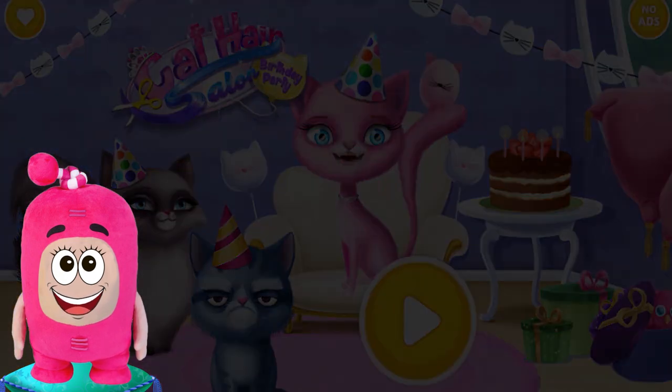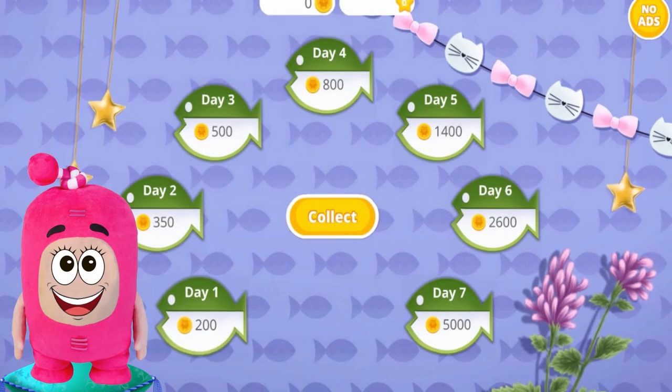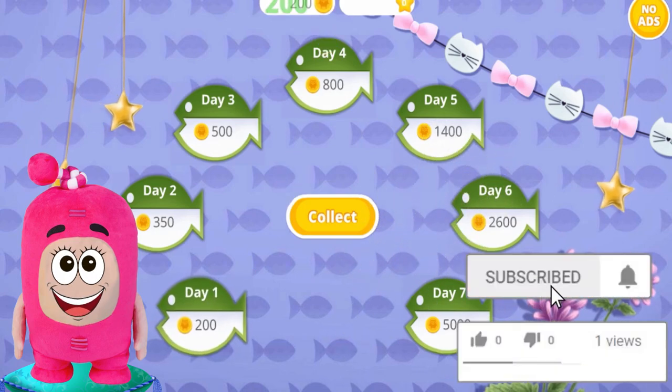Hello everyone! Are you ready for the birthday party? Let's go to the special hair salon — it's only for cats.